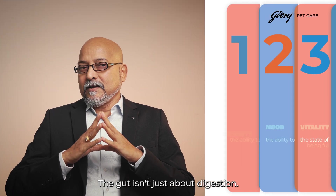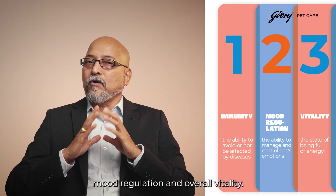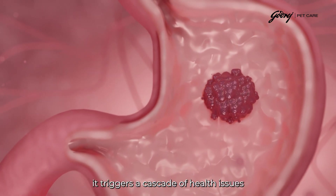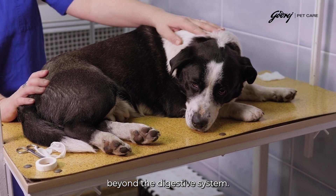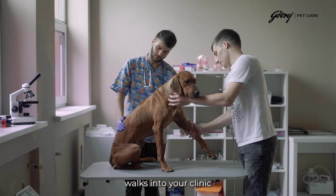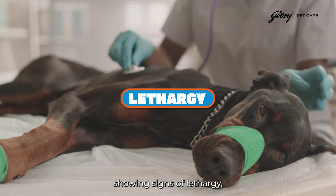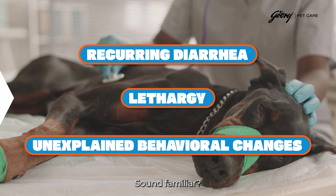The gut isn't just about digestion — it is the command center for immunity, mood regulation, and overall vitality. When gut health falters, it triggers a cascade of health issues that extend far beyond the digestive system. Picture this: a concerned pet parent walks into your clinic with their dog showing signs of lethargy, recurrent diarrhea, or unexplained behavioral changes.